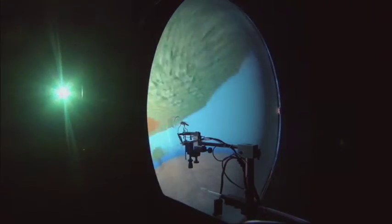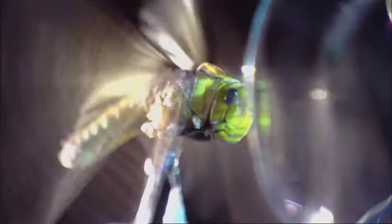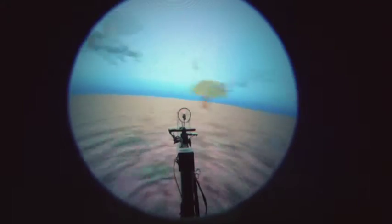When the Locust is in the flight simulator, we've actually turned it into a joystick. And so when the Locust tries to move, that signal moves the environment in a way the Locust might expect it to.